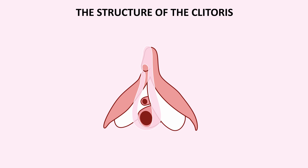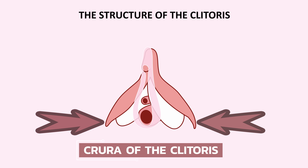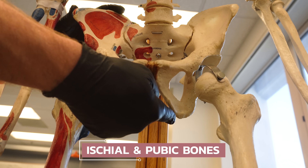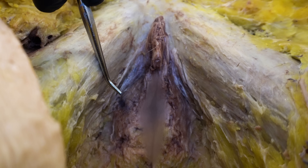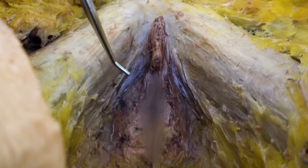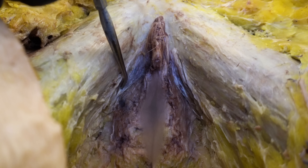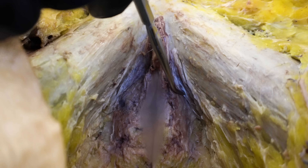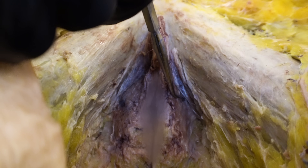The clitoris is essentially a cylindrical mass of erectile tissue made up of various parts. It arises from two leg-like extensions called the crura of the clitoris — the word for leg in anatomy is crus, plural crura. The crura are located on the ischial and pubic bones on both sides. Looking at the cadaver dissection from an inferior view — with external genital structures like the labia majora and labia minora removed — we can see the right crus of the clitoris. The left crus is covered by skeletal muscles, which we'll discuss shortly as they help maintain the erection.